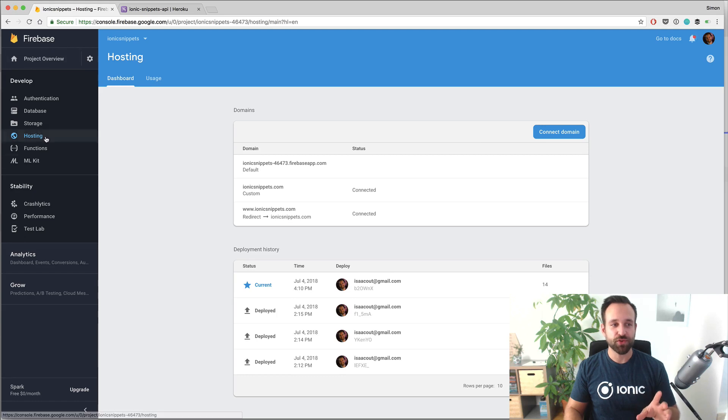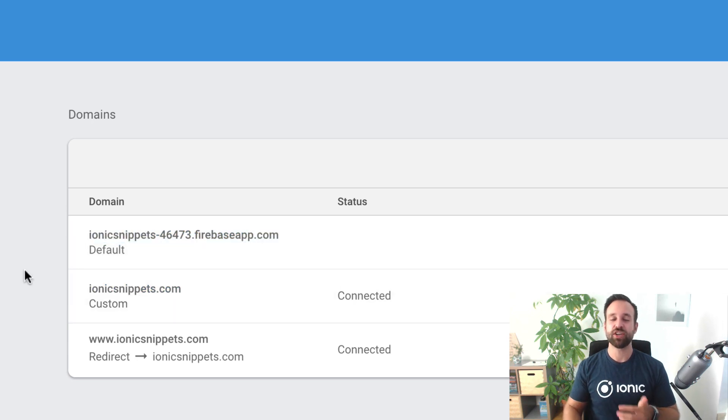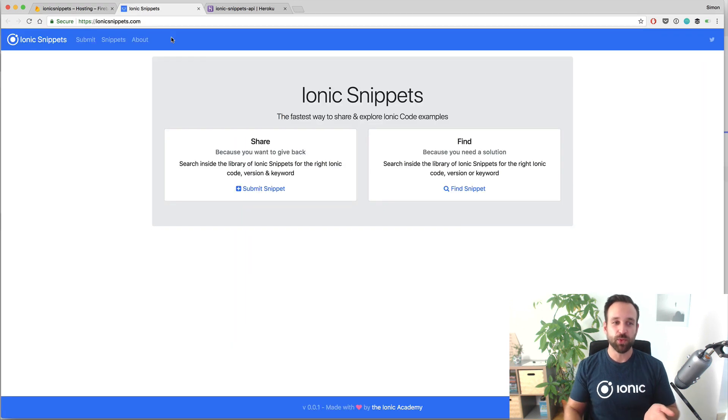Step seven is hosting your application — getting it out to the world. For the Angular app, I created a Firebase project, turned on hosting, and uploaded my Angular build to Firebase hosting, giving me a URL right away. I had already bought the domain ionicsnippets.com, so I wanted to connect it to Firebase hosting. You just add a TXT record to your DNS records to link your domain with Firebase — all steps are described — and in no time you have your own domain connected. The domain itself was a paid cost, so that part isn't free.